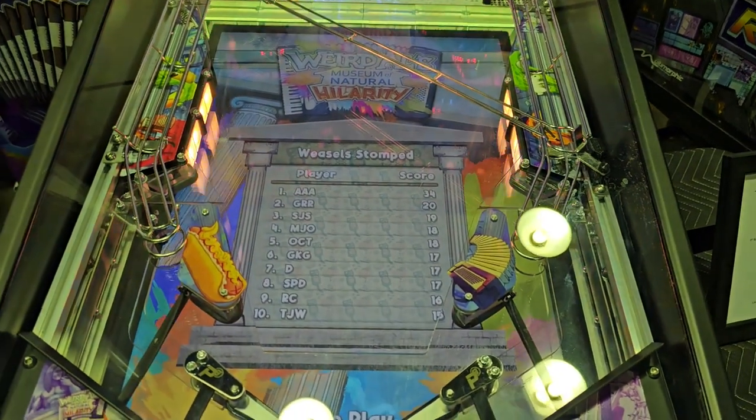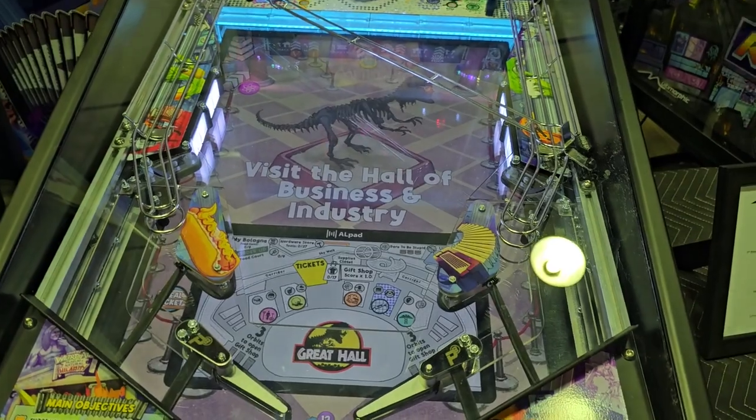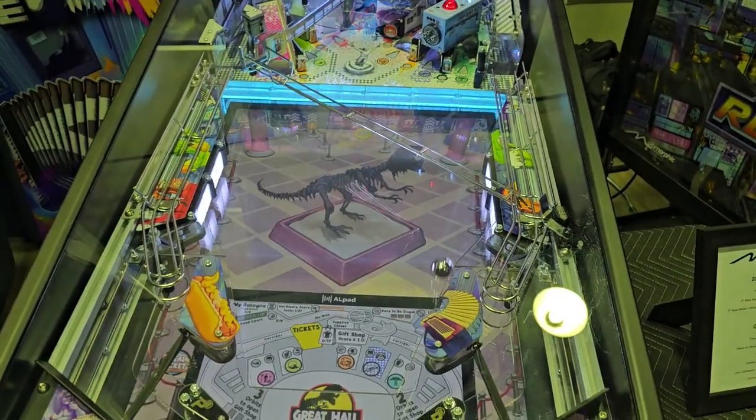I haven't gotten a pinball machine yet, and now that there's an option that lets you have the classic playfield and digital options, I just want them to take my money. The gameplay on this felt great and the graphics look crisp — I'm a fan.